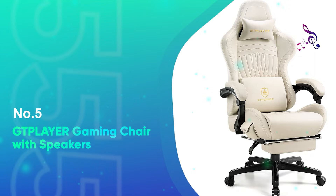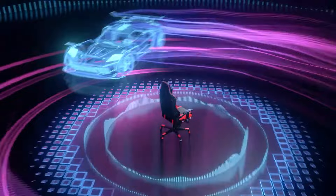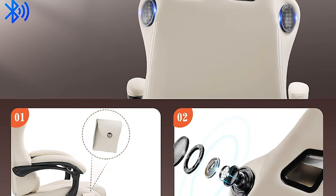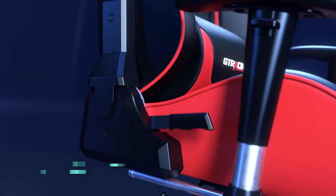Number 5: GT Player Gaming Chair with Speakers. Immersive gaming experiences are not just about what's on the screen, but also about the ambience and sound around you. GT Player elevates this experience by integrating speakers into their gaming chair, a feature that truly stands out. At the helm of audio-augmented gaming chairs, GT Player delivers not only ergonomic comfort, but also an acoustic experience that surrounds the player. The design is unmistakably gamer-centric, with bold contours, racing-inspired aesthetics, and the signature GT Player logo making it a stylish addition to any gaming room.